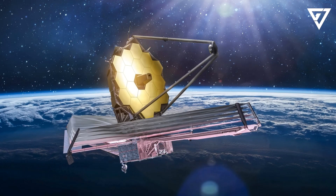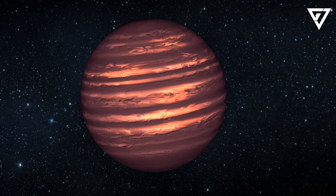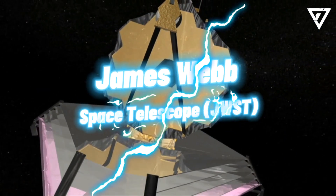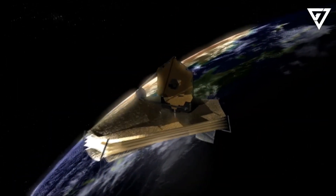Webb scans a nearby brown dwarf and finds it has clouds made of sand. In its first few months of operation, the James Webb Space Telescope, JWST, is already proving that it was well worth the wait.